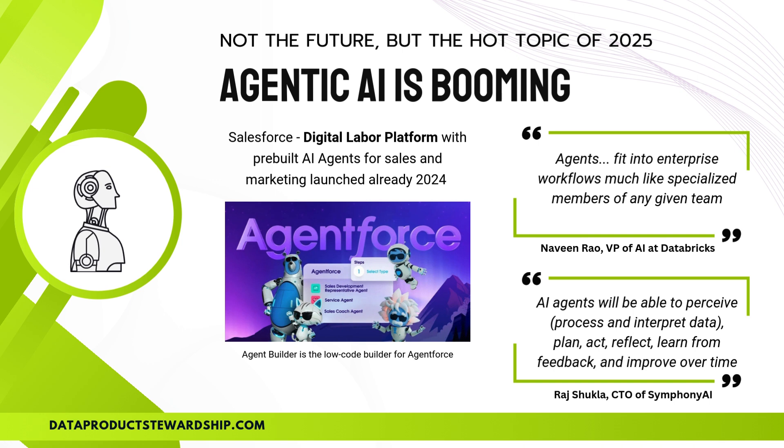Experts are weighing in on this game-changing technology. Naveen Rao, VP of AI at Databricks, says these agents fit into enterprise workflows like specialized team members. Meanwhile, Raj Shukla, CTO of Symphony AI, highlights their ability to perceive, process data, plan, act, learn from feedback, and improve over time. This shift from simple co-pilots to truly autonomous AI workers is here, and it's redefining productivity like never before.